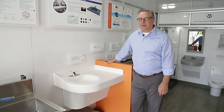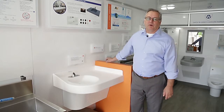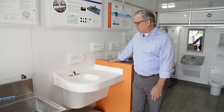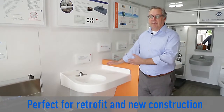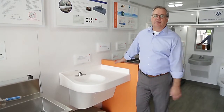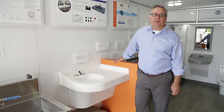We stock the corner sink in both right-hand and left-hand orientations, so it can go into a wide variety of spaces in the patient bathroom. What's really nice is it gives the patients a little bit of room for their possessions, for their things — they have a nice place to put things. It also just looks a whole lot nicer than a lot of the institutional sinks that are out there in the marketplace right now.